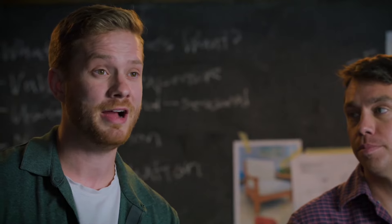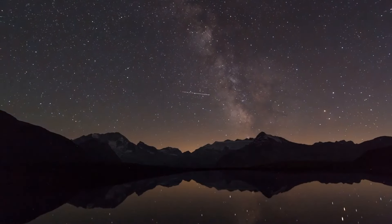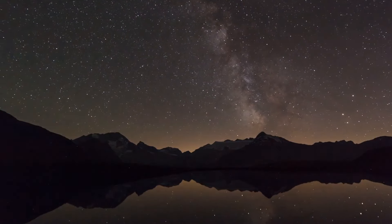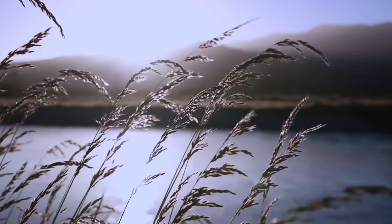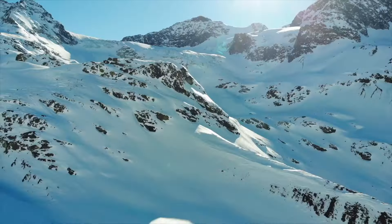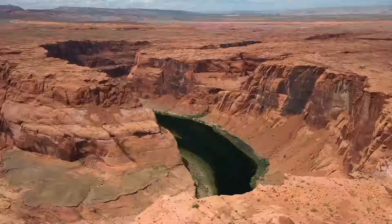We believe that life is better outdoors — whether it be those fall nights under the starry sky, a cup of fresh coffee in the morning mist, a brisk summer night by the lake, or a stunning day in the mountains. Life is truly magical outdoors. So we decided to reimagine the future of outdoor living.